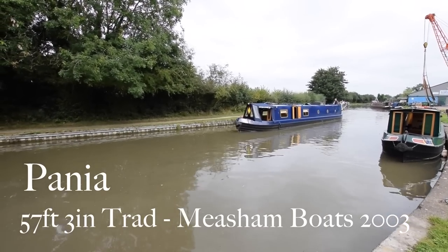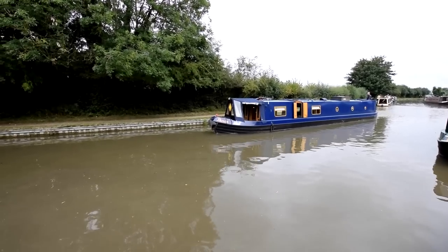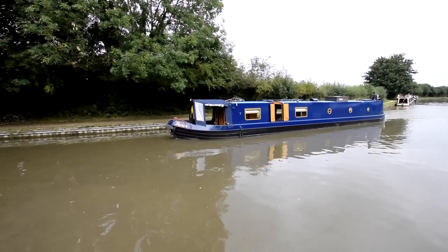Here comes Parnia. She's named after a Maori sea god — there's a statue of her in New Zealand, in Napier, I think it is. Anyway, she's a lovely narrowboat.